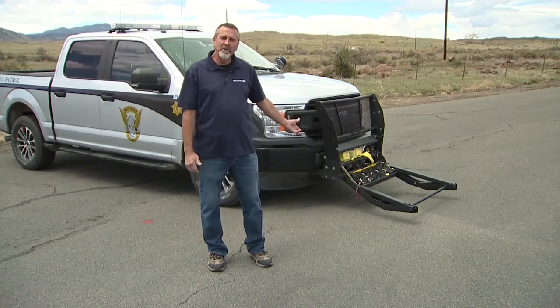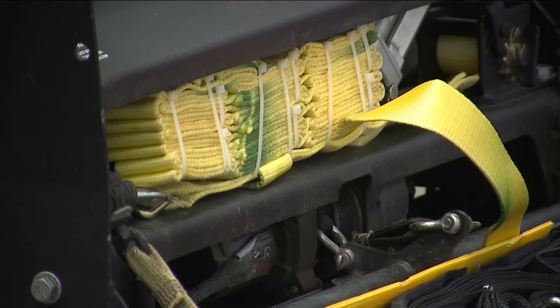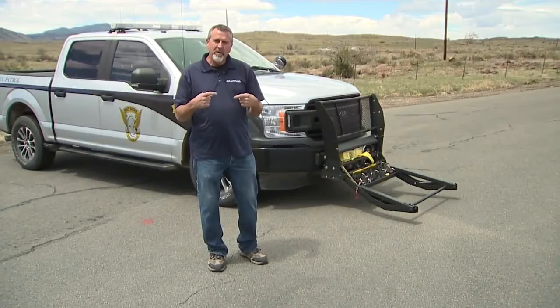This is the Grappler. The police shows it was developed after an especially rough pursuit. The inventor woke up suddenly with this image of a strap going around a tire.